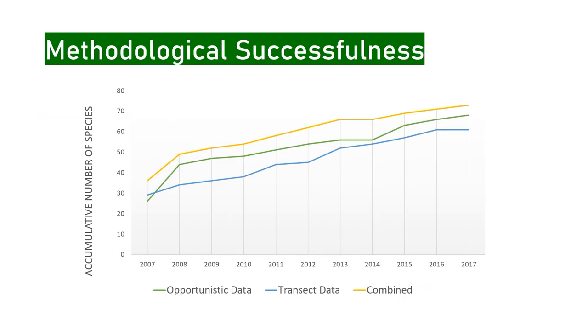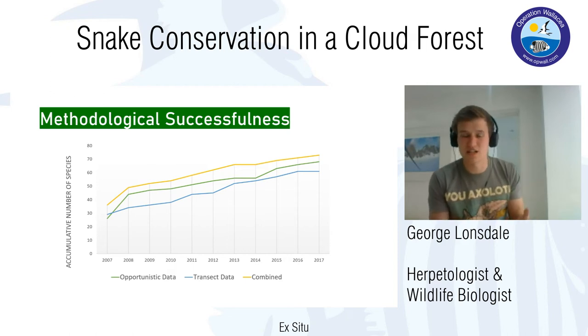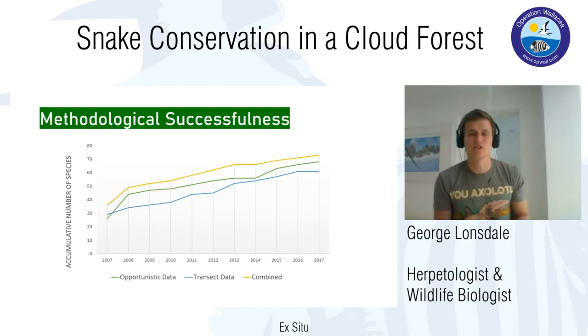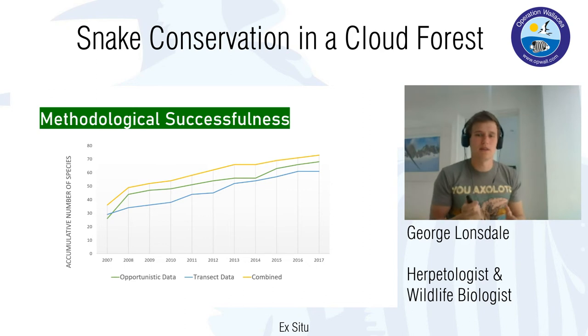When we separate out the data, the transect data line — the blue line — has actually flattened out, meaning all species likely to be found on our transects have been found. But the opportunistic data is still increasing — every couple of years we add another species from opportunistic records. That's why our combined curve hasn't dropped off yet, suggesting there are still some species to add.